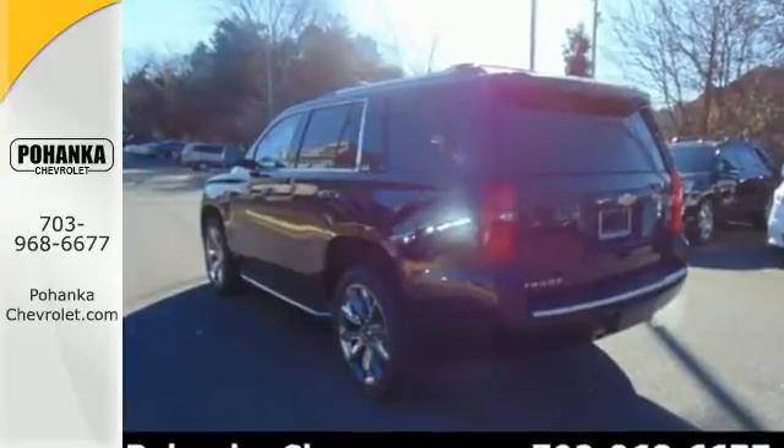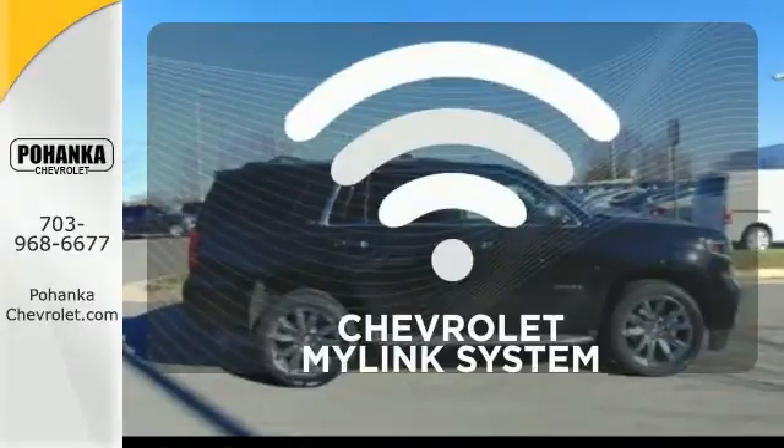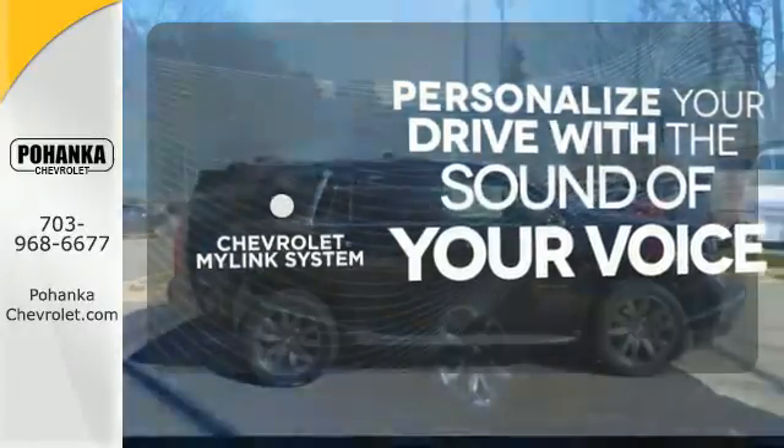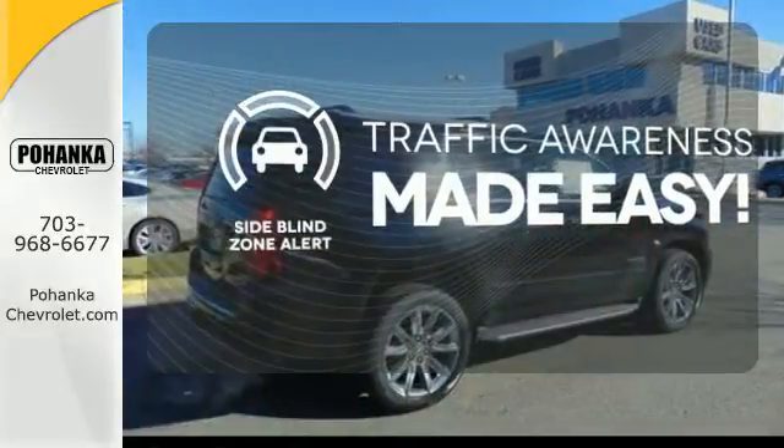This Tahoe also has third-row seats, a rear-vision camera, and Chevrolet MyLink audio system. Personalize your drive with voice-activated Chevrolet MyLink system. The side blind zone alert helps you maneuver through traffic.